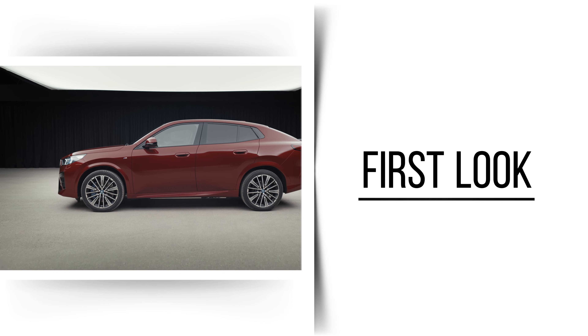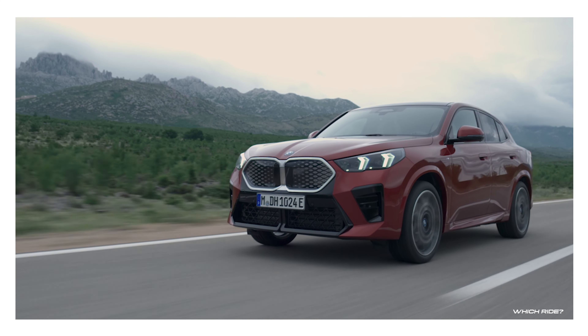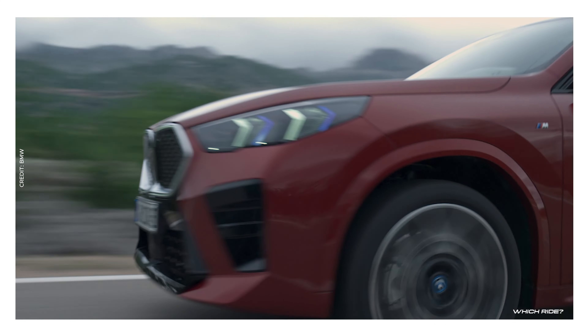Today we're thrilled to bring you a first look at the all-new 2024 BMW X2, a stunning representation of BMW's stride into modernity and performance.